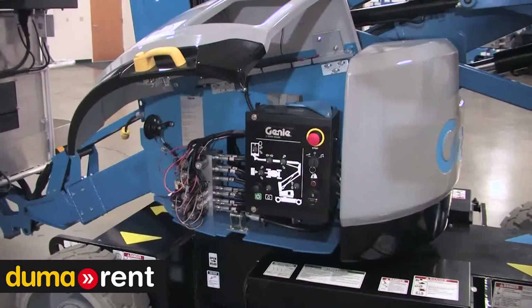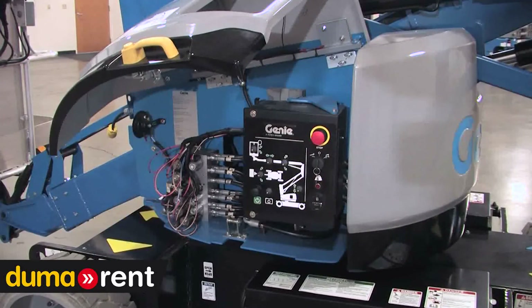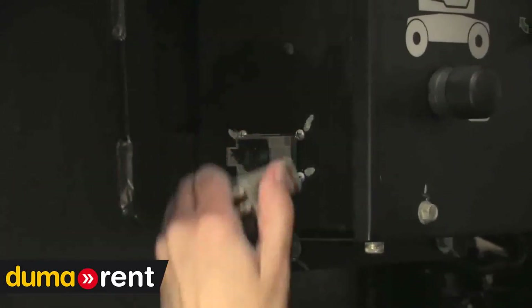The Z33 is telematics ready. This is another standard feature to help add value to our customers, allowing you to simply access machine data by plugging in a device you choose and may already have.